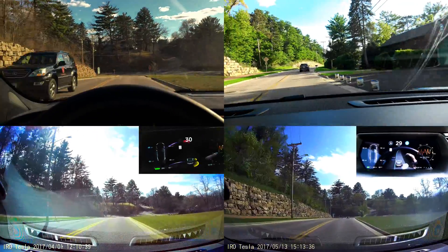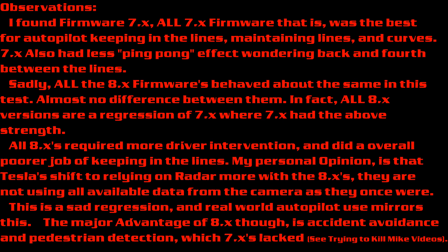I think that's the first time I ever made it through that curve. My observations: I found firmware 7X — all 7X firmware — was the best for autopilot keeping in the lines, maintaining lines and curves.